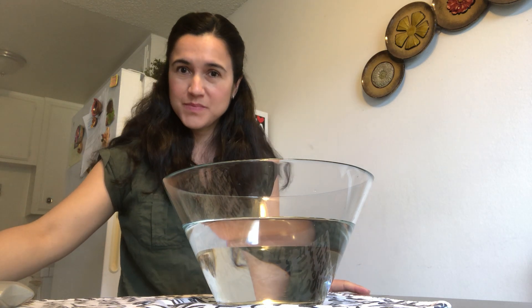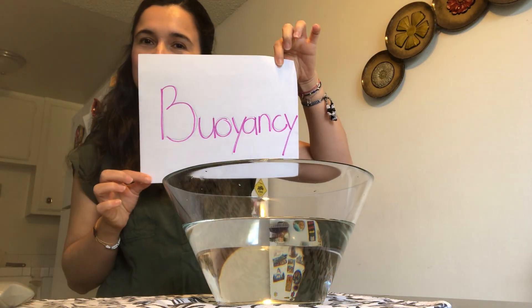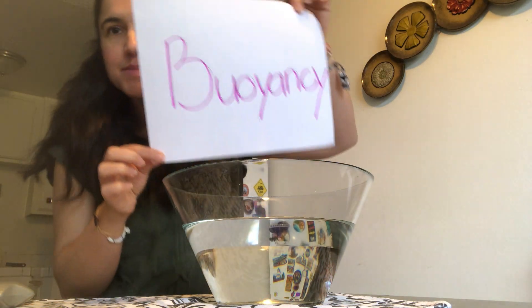Hola! My name is Marisol from Butterfly Garden Preschool, and today I'm going to talk about buoyancy. It's a hard word, I know — buoyancy! Buoyancy is the ability of an object to float in the air, water, or any fluid.